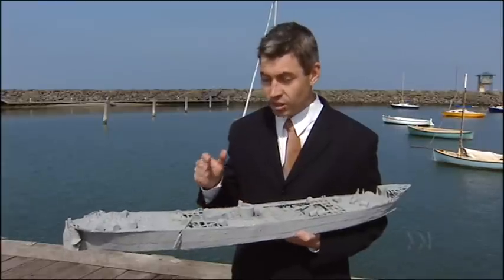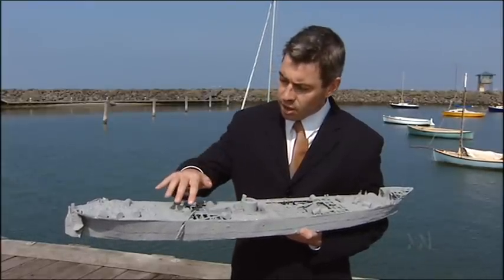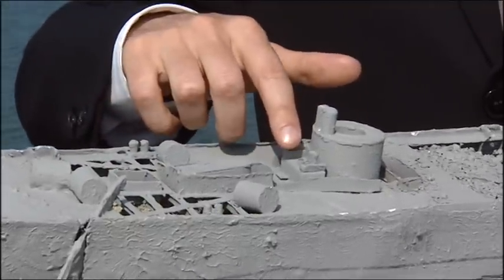This is a model of the Launceston as it looks on the bottom of Port Phillip Bay at the moment. Here you can see where the Panola struck the ship causing it to sink, and here's the engine and the galley with some pots still sitting on the stove.